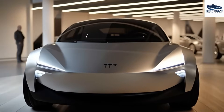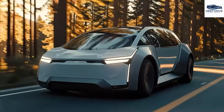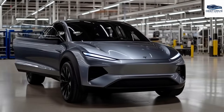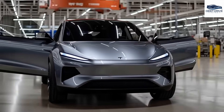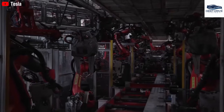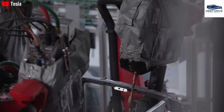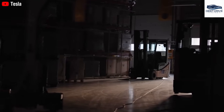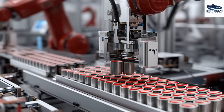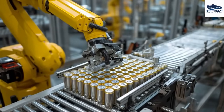Tesla is actively researching aluminum-ion batteries as a potential substitute for lithium, with the goal of improving performance and significantly reducing costs for the Model 2, thus reinforcing its market position. The introduction of the 50,000-ton gigapress allows Tesla to cast entire chassis in a single operation, thereby minimizing the number of components necessary and streamlining the assembly process. With projected production costs as low as $6,200, Tesla could offer the Model 2 at a competitive price point while still retaining profit margins. The Model 2's compact design necessitates fewer components, enhancing overall efficiency and reducing waste.